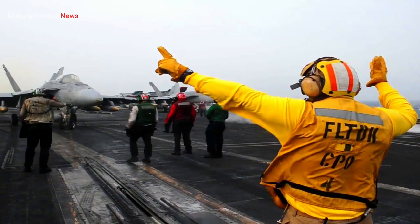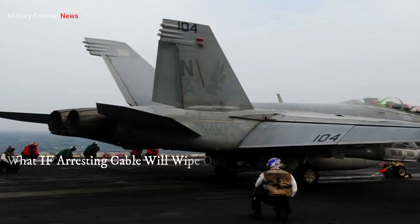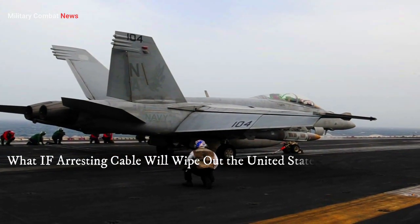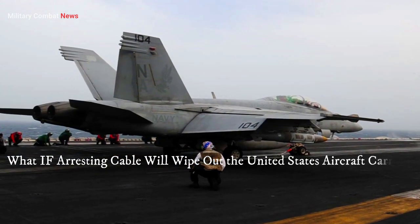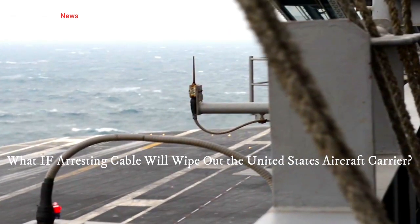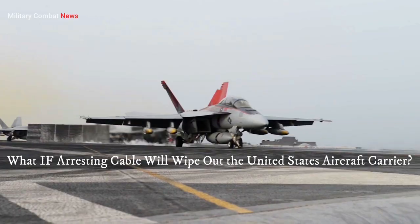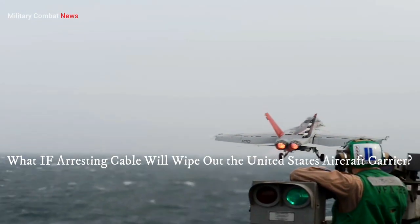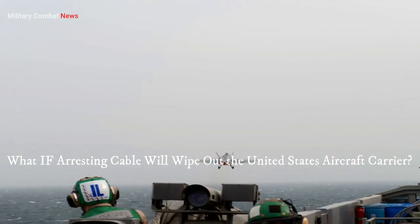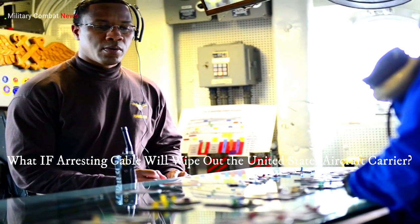What happens when a U.S. pilot destroys the capture cable on an aircraft carrier? If the arresting cable were to break on a U.S. aircraft carrier during flight operations, it could potentially lead to a dangerous situation, but the carrier's crew is well-trained to handle such emergencies. The arresting cable is a critical component used to rapidly decelerate and stop landing aircraft on the carrier deck during flight operations.